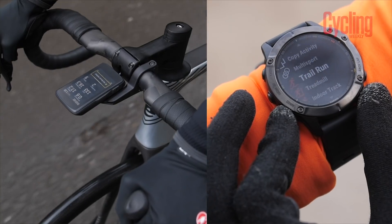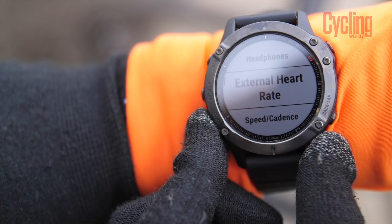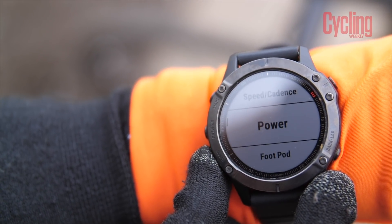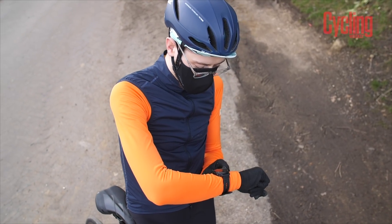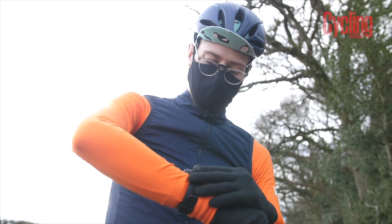The watch is going to do the same things your computer does — the same basic things. It's going to pair with peripheral sensors, your power meter and your heart rate monitor. GPS watches also have their own wrist-based heart rate monitor — the green light that wakes us up in the middle of the night — so they don't even need a chest strap. In terms of data collection, you can customize the screens to display the metrics you want to see.